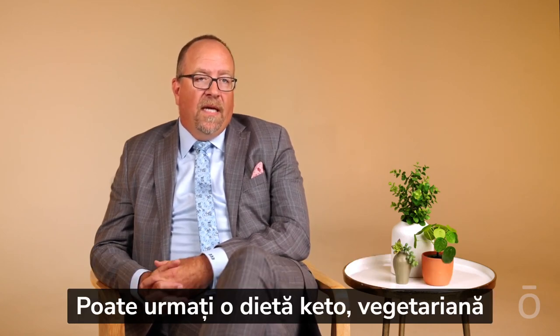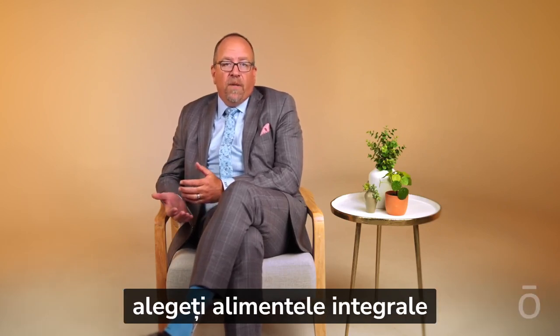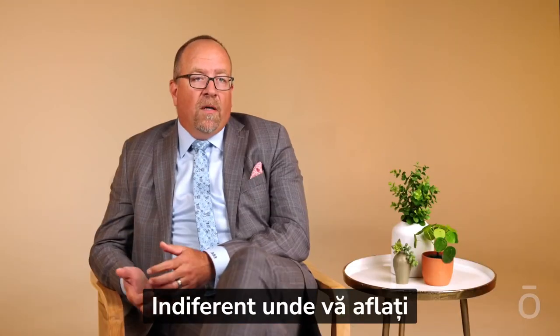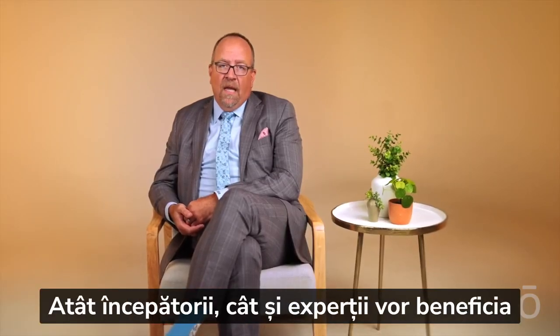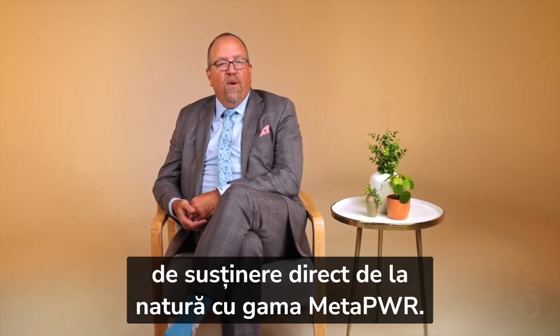You may be on keto, you may be vegetarian, you may be intermittent fasting, or you may be simply choosing whole foods as the foundation for your nutrition. Regardless of wherever you are in your personal health journey, MetaPower can help you optimize your efforts and maximize your results. Beginners and experts alike will benefit from support straight from nature with MetaPower.